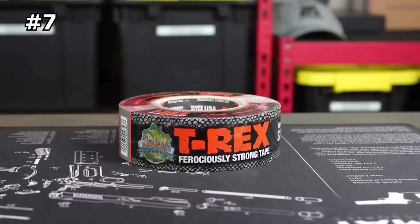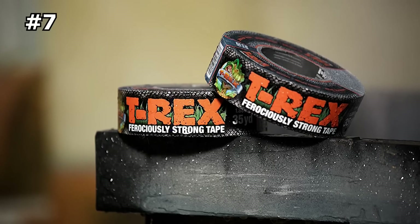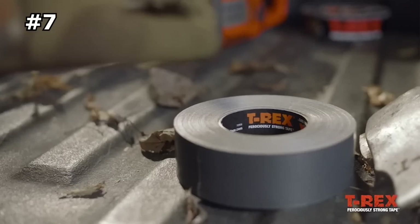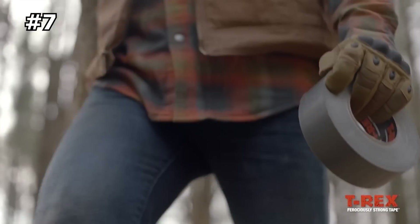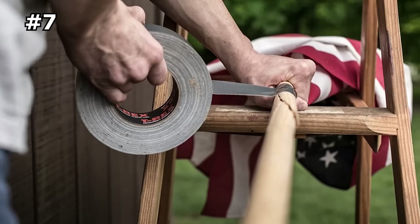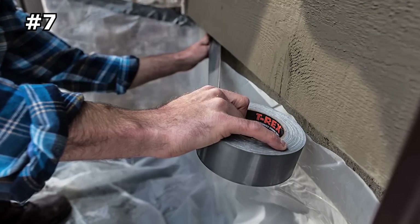Number seven: T-Rex duct tape. From heavy-duty packaging and mounting tapes to a wide variety of aggressively strong tapes for all-weather durability, the T-Rex brand is designed for those moments when you need intense holding power, no matter the application. Whether it's simple around-the-house fixes, tough projects on your seasonal to-do list, or moments in the great outdoors, there's no project too big or too small for these ferociously strong products.